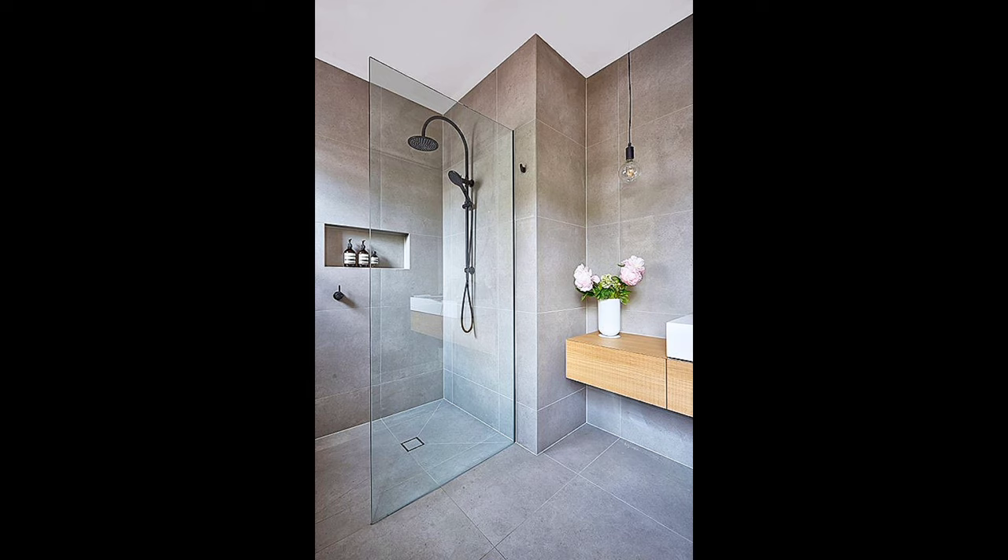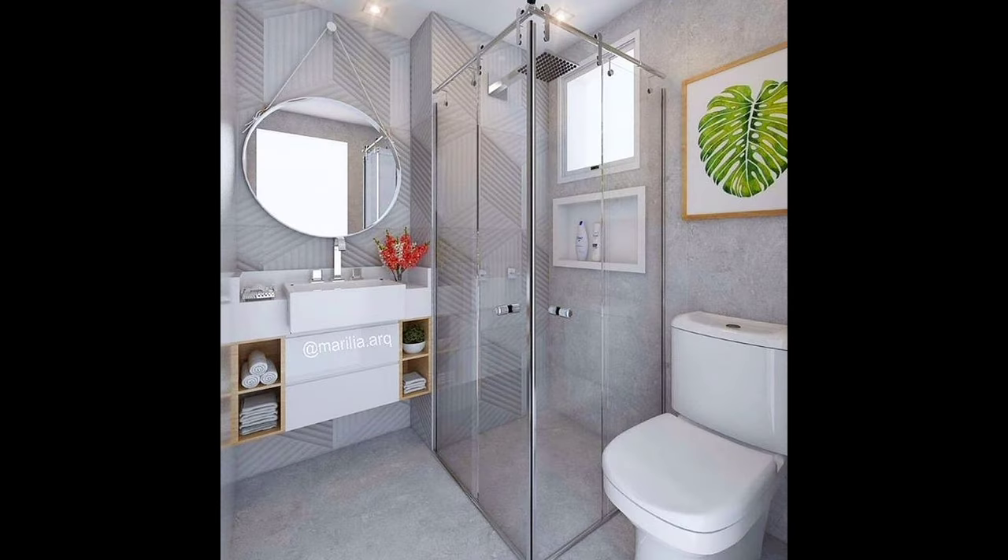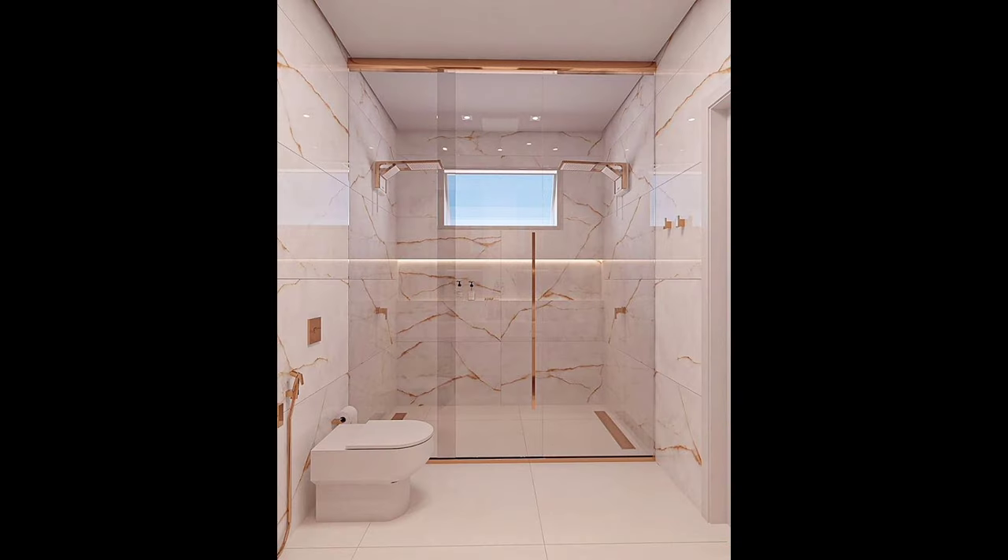Tip seven: install floor tile on a diagonal. Placing floor tiles on a diagonal will give the room the illusion of being larger. Larger tiles with thin grout lines will also give the appearance of more square footage.